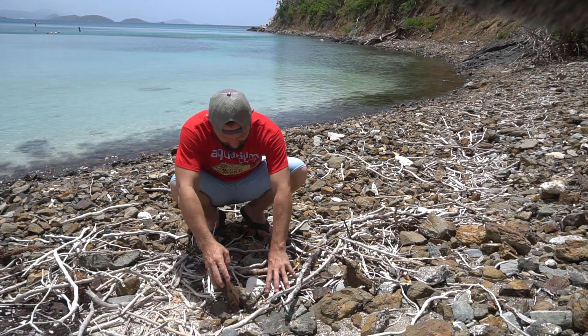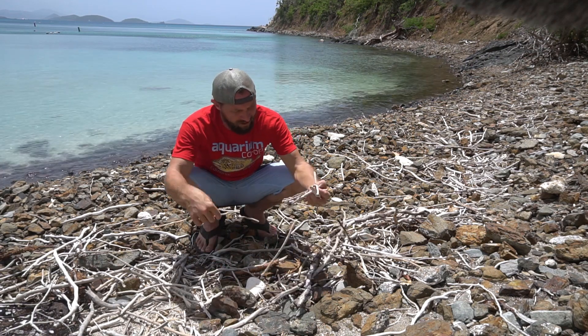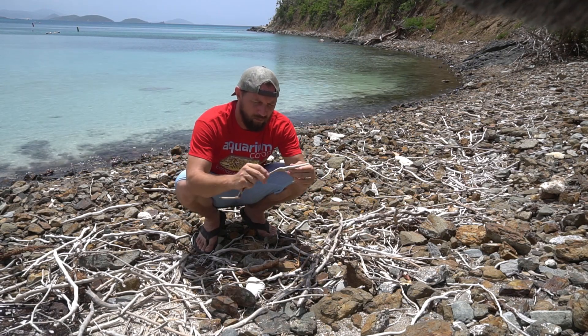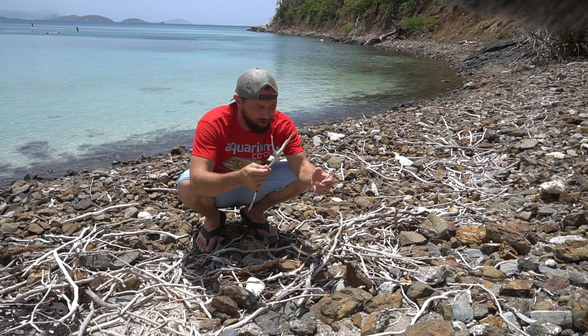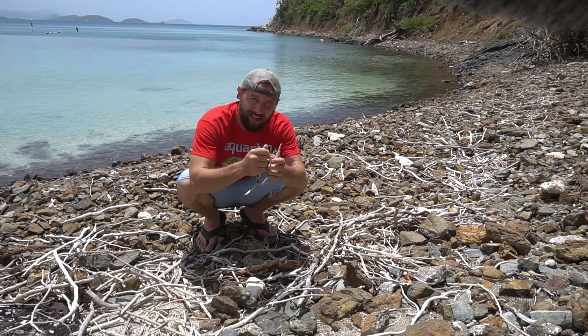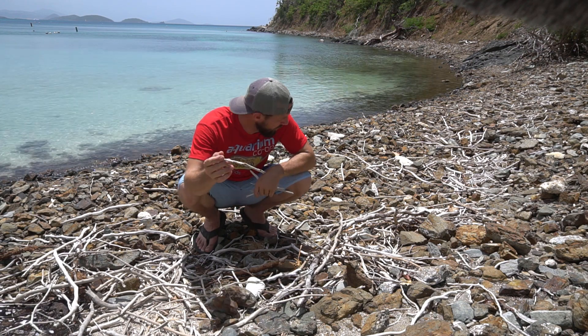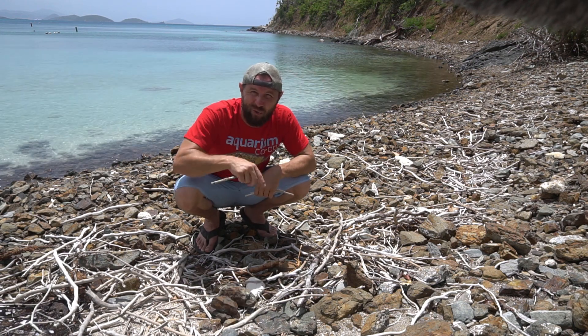I'm going to collect some really cool pieces of driftwood — just some random little pieces that I can take home, fit into a pot, and boil to go into this new shrimp tank that I'm setting up in the next couple of days. So let's go for a little walk down the beach and see what cool stuff we can find.